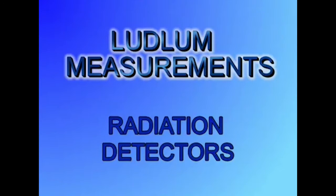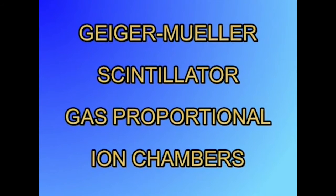The purpose of this video is to familiarize the user with the many types of radiation detectors or probes. Radiation detectors or probes can be divided into four types: Geiger-Mueller, scintillator, gas proportional, and ion chambers. Each type has specific applications where cost and performance make it the logical choice.